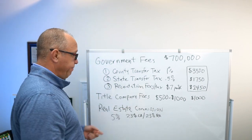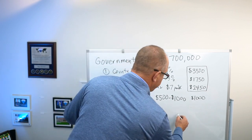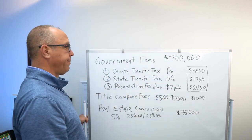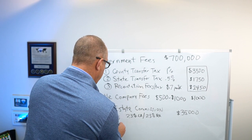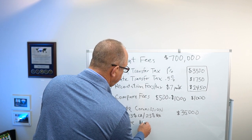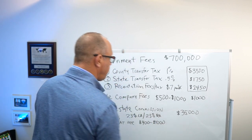So 5% of $700,000 is $35,000. Most real estate agents and brokerages also charge a flat fee commission, and that's anywhere from $400 to $1,000.